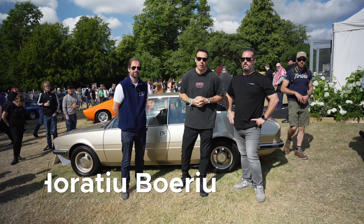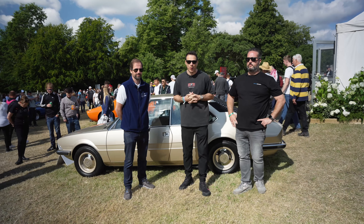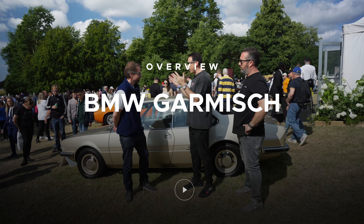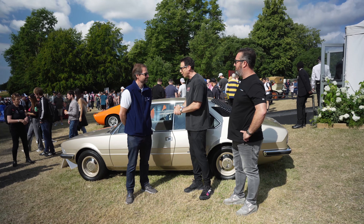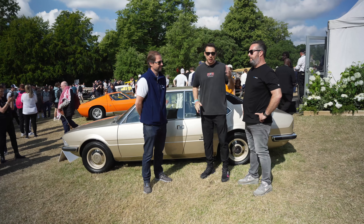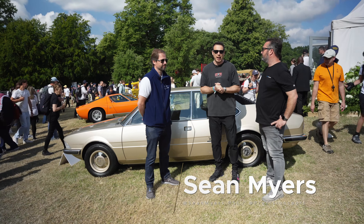Hey guys, we're here at the 2024 Goodwood Festival of Speed with BMW Classic because they have an entire suite of cars here to show us, and one of them is right behind us. I have Mark from BMW Classic — he knows everything there is to know about classic cars at BMW and especially about this one. And Sean from Prestigious Sport Industries is here with me as well.